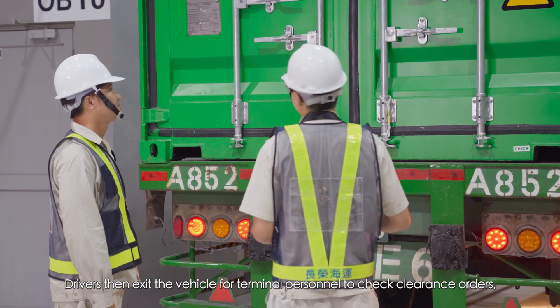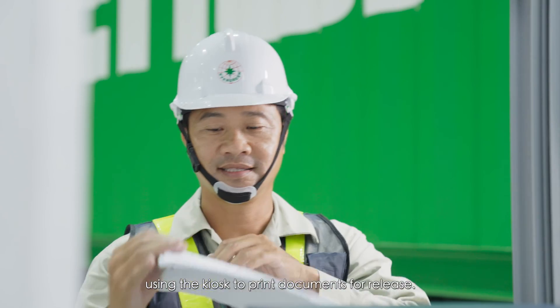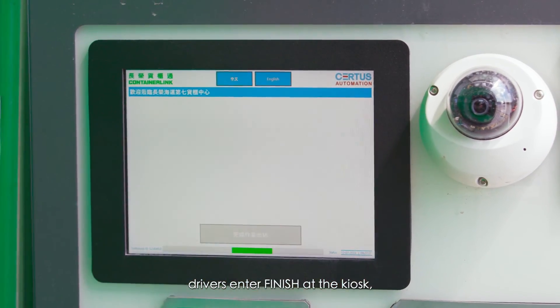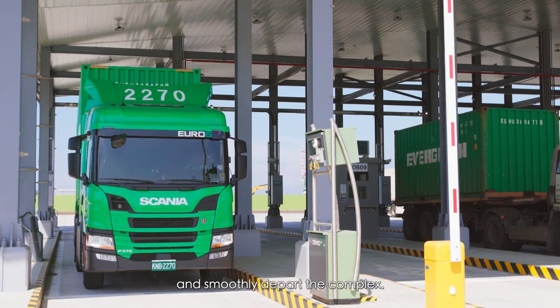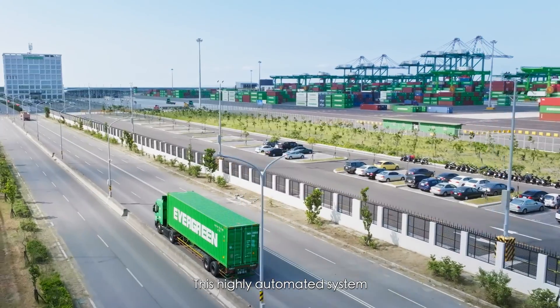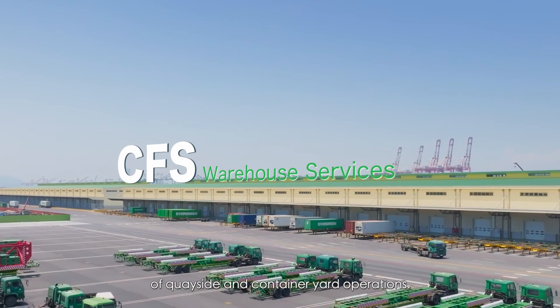Drivers then exit the vehicle for terminal personnel to check clearance orders, using the kiosk to print documents for release. Following inspection, drivers enter, finish at the kiosk, and smoothly depart the complex. This highly automated system greatly enhances the efficiency and security of quay-side and container yard operations.